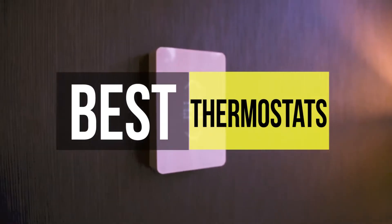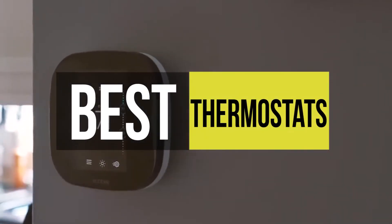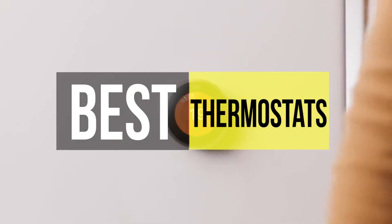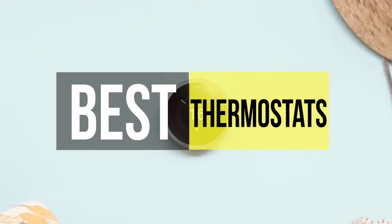Hello peeps, today we'll take a look at the best thermostats in the market. I made this list based on my favorites and I'm trying to help you find the right one for your needs. To see the up-to-date prices and more information about these excellent thermostats, you can check out the link in the description below. Let's get started.